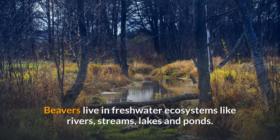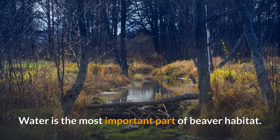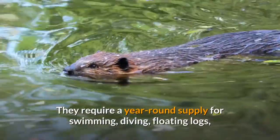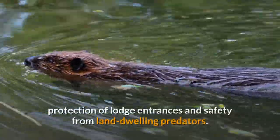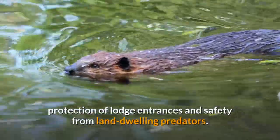When surfacing, the animal can replace 75 percent of the air in its lungs, compared to 15 percent for a human. Beavers live in freshwater ecosystems like rivers, streams, lakes, and ponds. Water is the most important part of beaver habitat, and they require a year-round supply for swimming, diving, floating logs, protection of lodge entrances, and safety from land-dwelling predators.